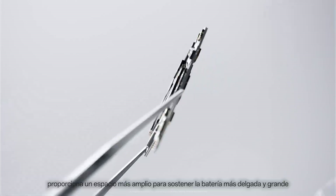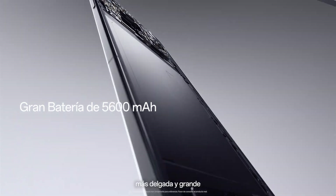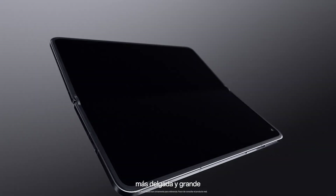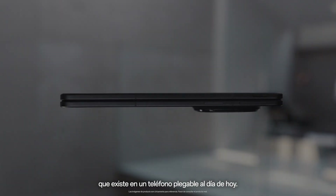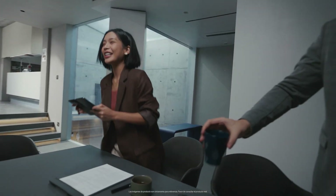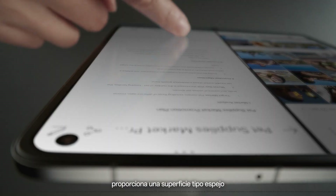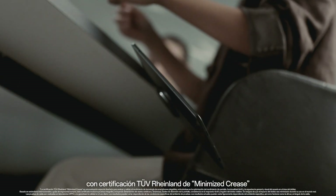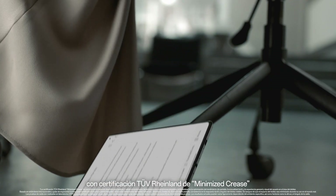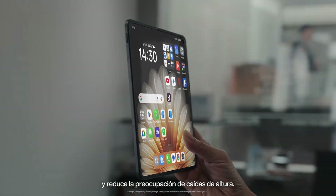The four-sided stacking process allows a larger space to hold the thinnest and largest 5,600 mAh battery ever in a foldable phone to date. The flat underscreen supporting structure ensures a mirror-like surface with TÜV Rheinland-certified minimized crease and also alleviates concerns about drops from heights.